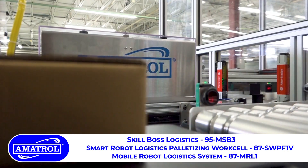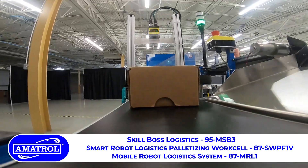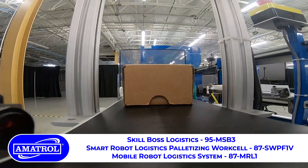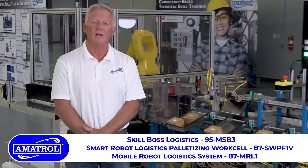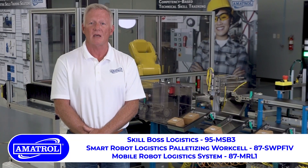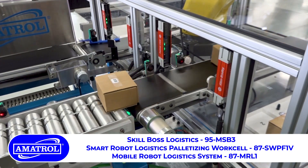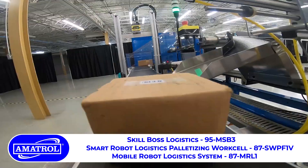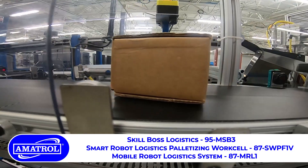Amitrol has a significant development history with both SkillBoss Logistics and robot palletizer that's predicated on input and analysis directly from industry involvement in the supply chain automation and distribution industry. We invited more than a dozen leaders in supply chain and distribution technology to provide various inputs on how we would